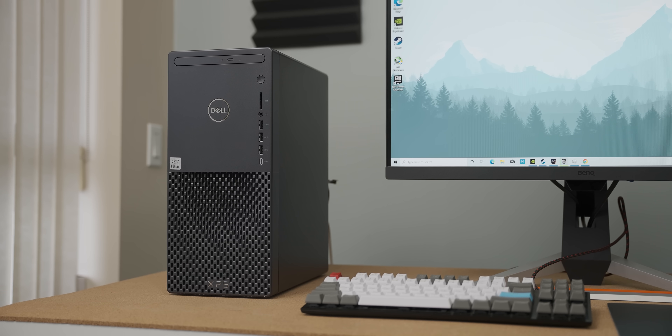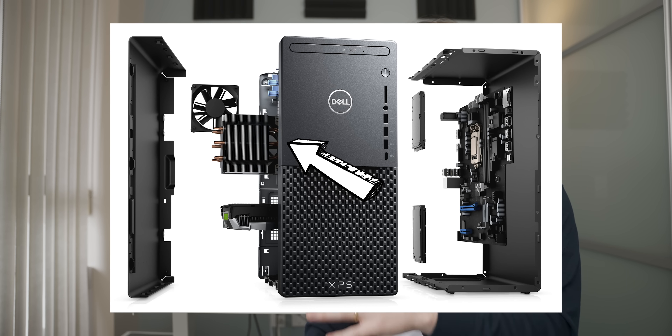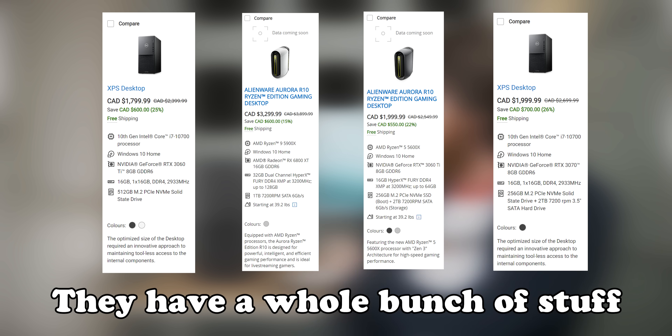If Dell had actually shipped this system with dual channel like I specifically asked for, and used the cooler they very proudly show in all the marketing material, the system would have performed quite a lot better than it does. It's a shame because considering the size of Dell, they have the pick of the litter for new graphics cards and are one of the most reliable ways to get your hands on an Ampere card — which now has a decent cooler on it. But then they pair it with that CPU cooler, which is just such a shame. It would be so easy to make this thing better, but at this point I just sound like a broken record.